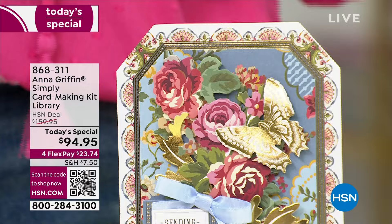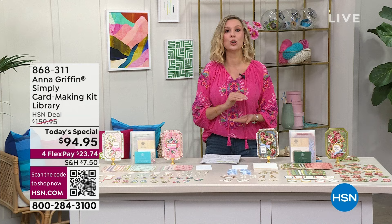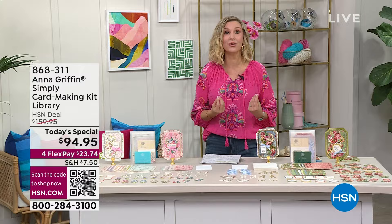As you're seeing here, I believe this is the gratitude kit with that stunning butterfly. I actually made one of these last night and I cannot wait to show you, because when she says everybody can do it, she means it. No cutting, no die cutting, no glue. Everything you need is included in the kit — these beautiful cards, these beautiful cutouts, the embellishments. Each set is going to have 12 cards and 12 envelopes.